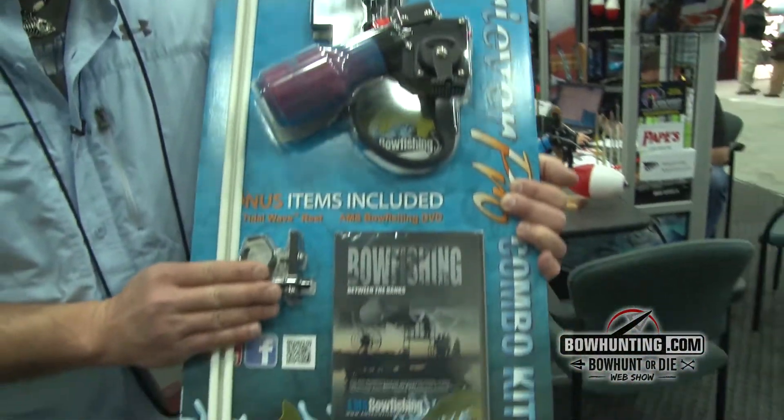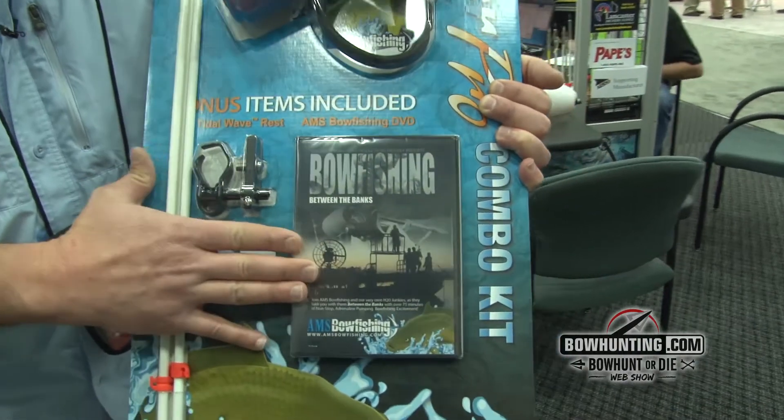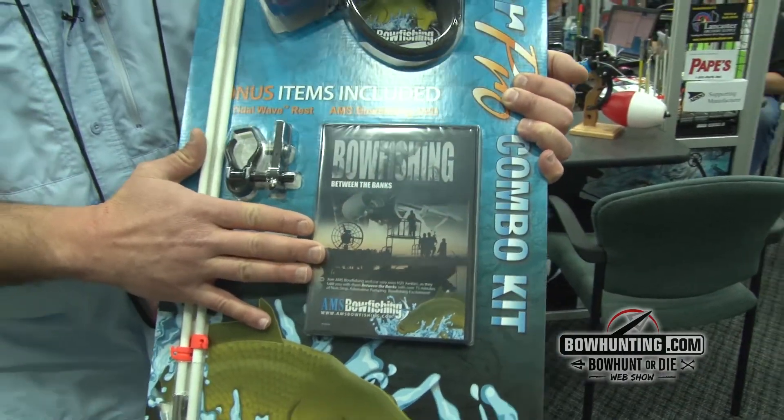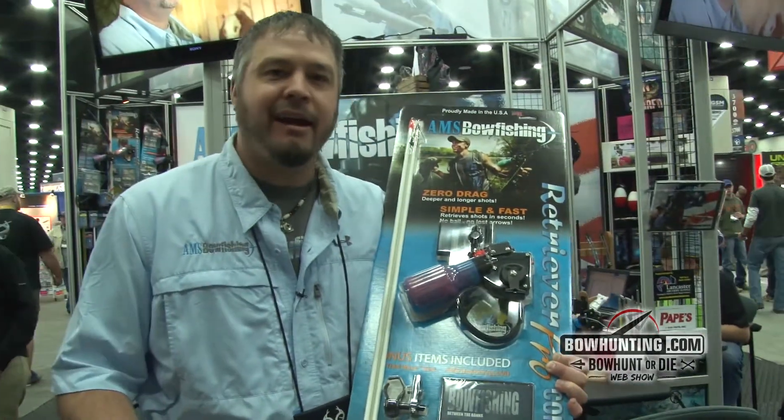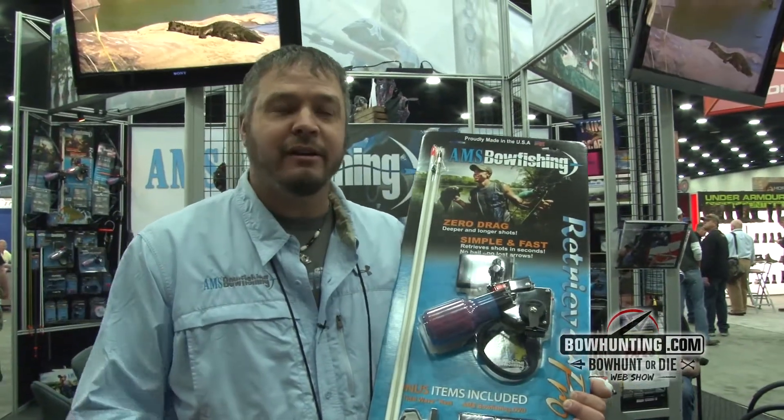You get the brand new Tidal Wave rest that was new last year. You also get our brand new bowfishing DVD, Bowfishing Between the Banks. It's got everything from stingrays to common carp, alligator gar, crocodiles in Africa. It's a great video.